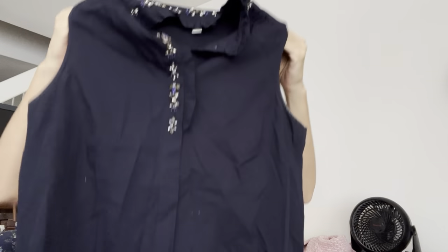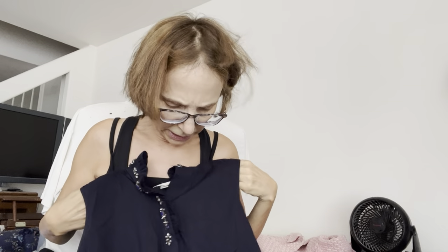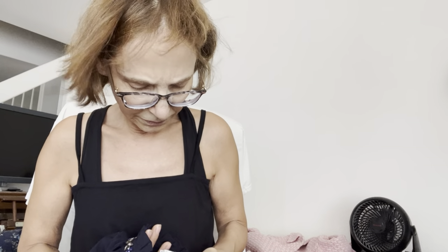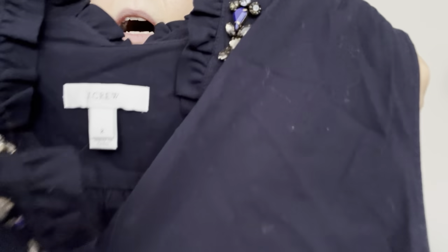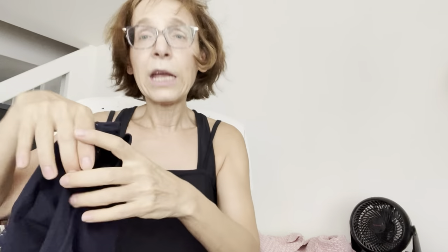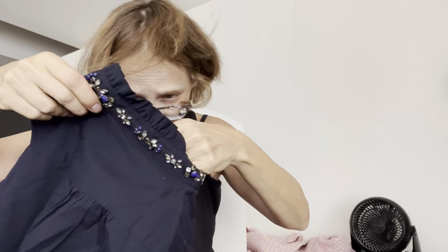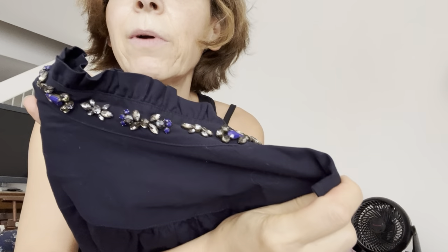J.Crew, size two — what's with the small sizes at ThredUp? On the bright side, I could keep it if I can't sell it and I like it. This is actually super cute — a sleeveless button-down shirt with hidden buttons. Doesn't scream J.Crew to me, but it's not factory. There's a little deodorant white on the dark blue — you're supposed to use invisible stuff with sleeveless dark tops. The beading goes all the way around and from a cursory glance I see no missing beads, so that's good.